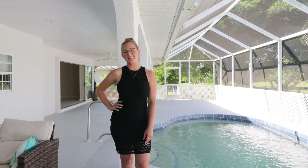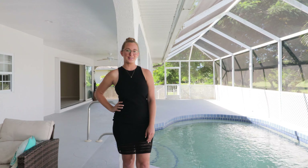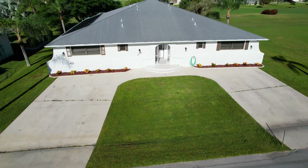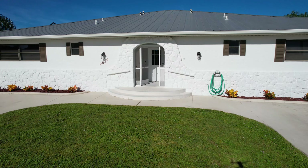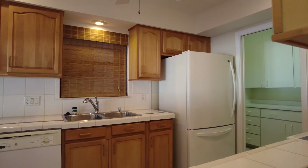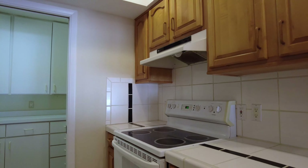Hi, I'm Danielle Becker with Home Matchmaking Realty and I'm here at our newest listing at 2030 Padre Island Drive. Welcome to your beautiful new Punta Gorda Isle income-producing property. This duplex sits at the end of a cul-de-sac street surrounded by beautiful new construction homes.